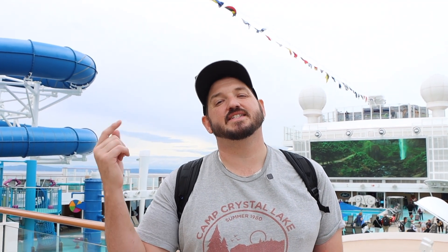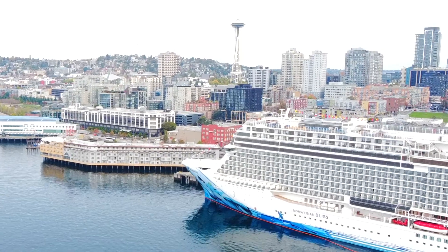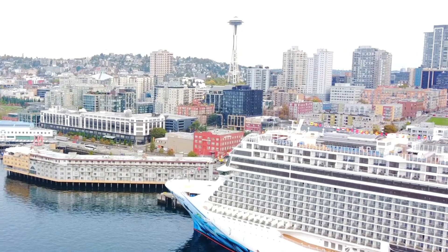Hey guys, welcome back to Professional Weekly's YouTube channel. Today we are on board the Norwegian Bliss and we are doing a full ship tour. If you want to see what there is on this entire ship, you're in the right place. Make sure you stick around, hit that subscribe button, and let's go!